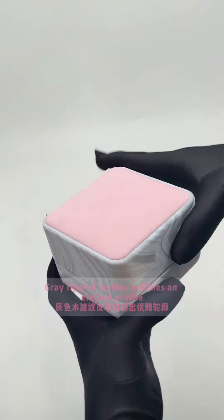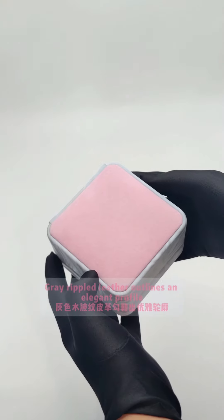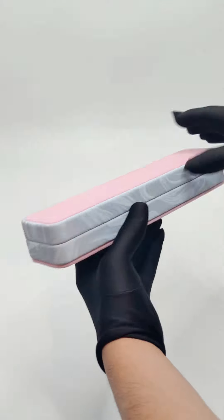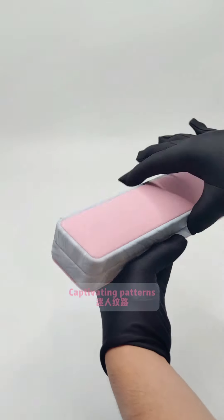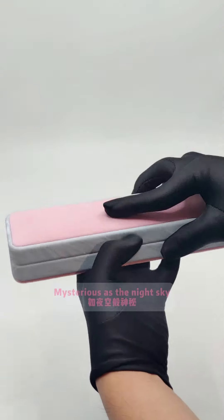Gray rippled leather outlines an elegant profile with delicate texture and captivating patterns. The deep blue pearl velvet interior is mysterious as the night sky.